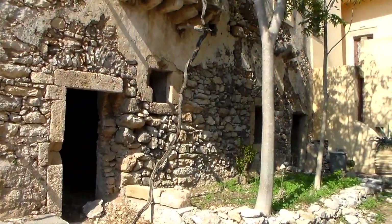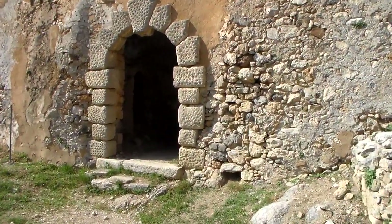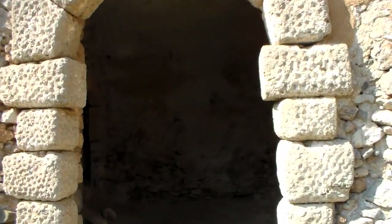Some more structures there. Let's do a quick peek inside. The sign says nobody is maintaining this, so you enter at your own risk. Hopefully nothing falls in on me. Going inside here.